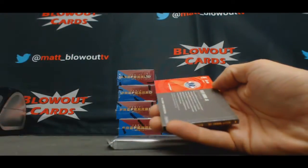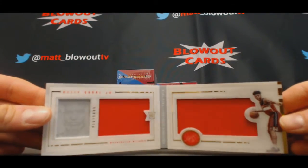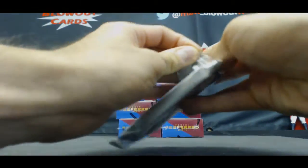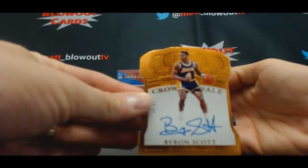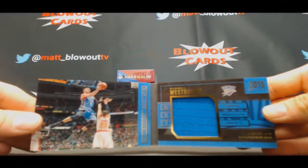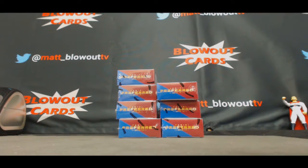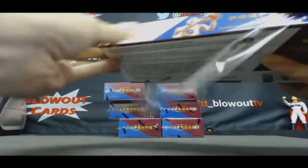85 Zach LaVine and a booklet of Kelly Oubre. I'd love to see one of those 1-1 finals. I can't believe I hit two in 13-14. And Byron Scott to 85 and a booklet of Russell Westbrook to 149. All right, we got the bad box out of the way. Can only go up from there.